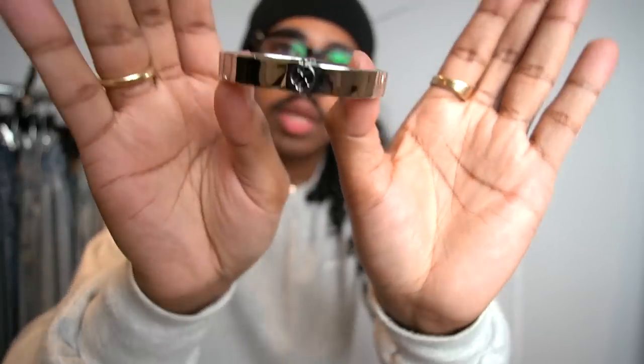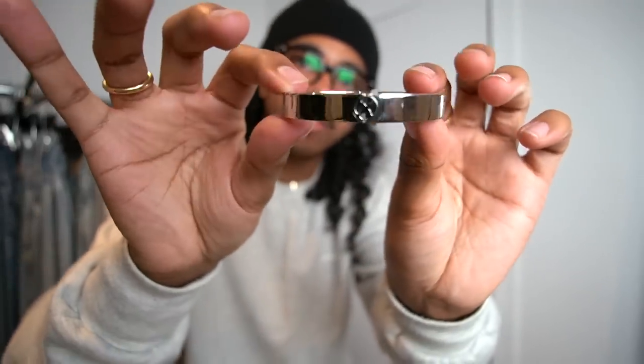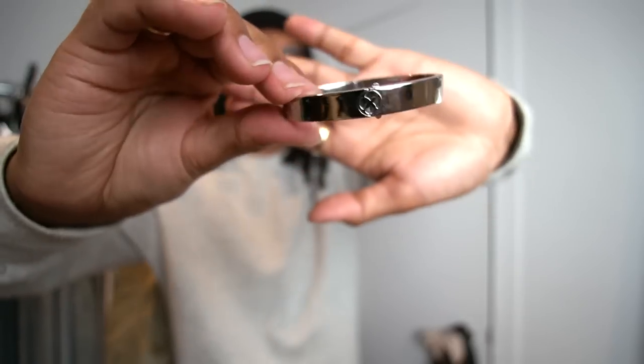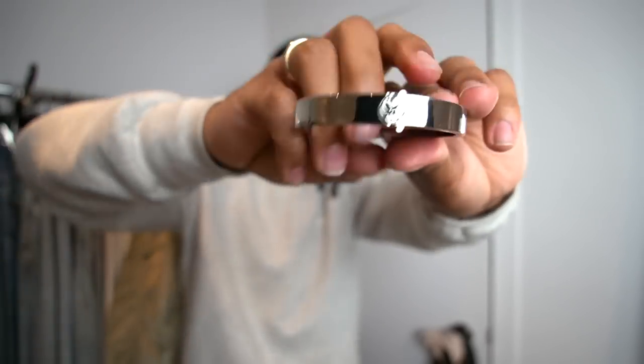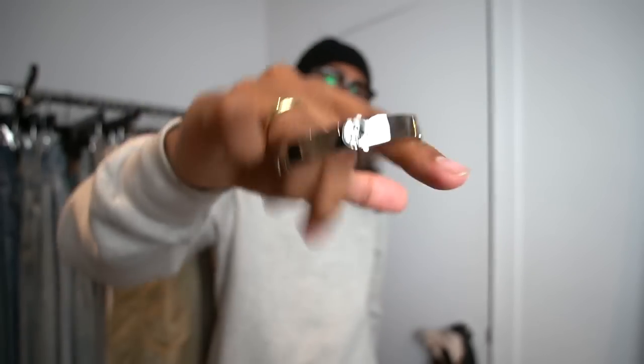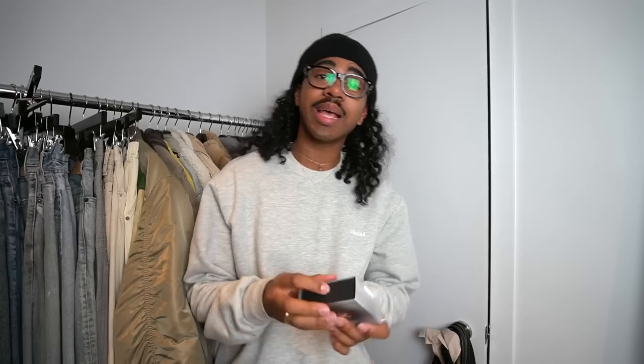This one is a bracelet — really, really dope. If you guys are wondering, yes, I have a tiny wrist, that's why it just looks so small. But very nice sheen, almost like superhero-esque. Kind of gives you X-Men vibes, Ben-10 type beat. So yeah, this is really cool. I like this one.